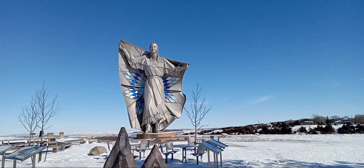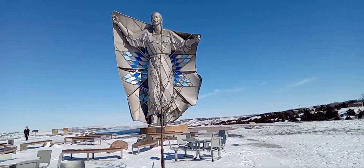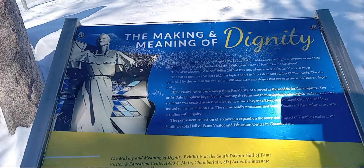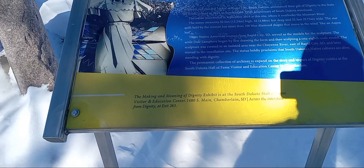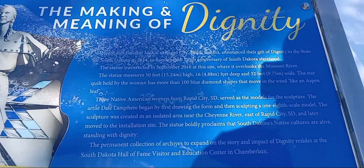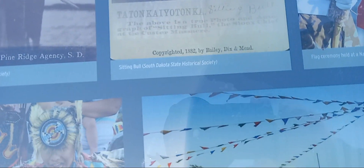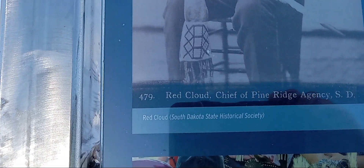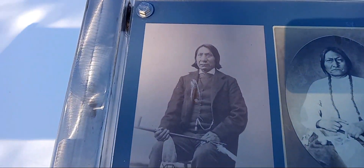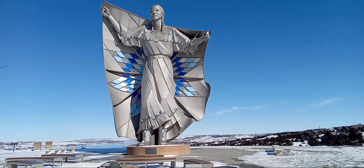I don't know if I'll get any pictures from here. I'm trying. My hand's cold. My fingers are out.